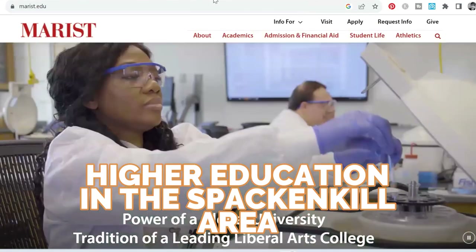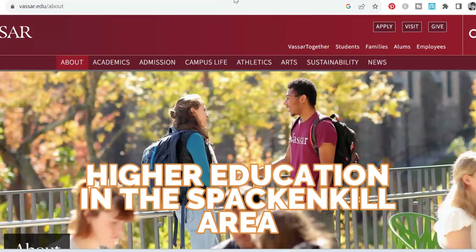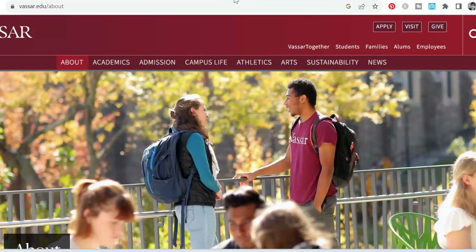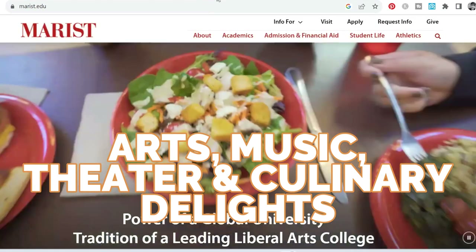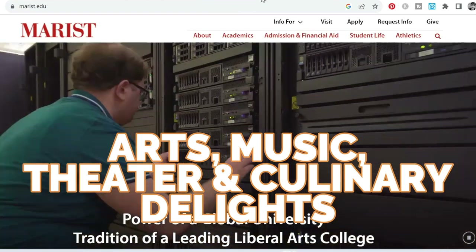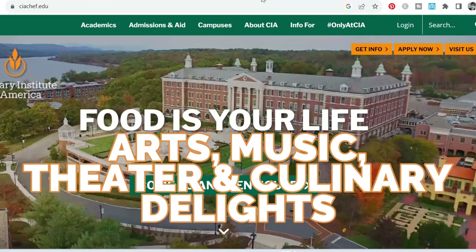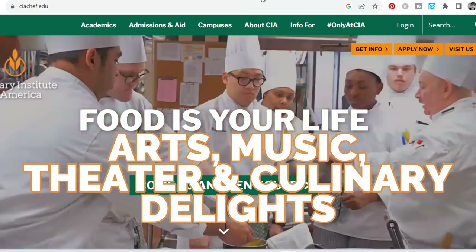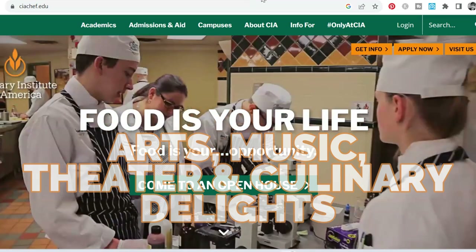Spackenkill is also close to Poughkeepsie, which is home to both Marist and Vassar — two great universities in the area. The thing I love about university towns is you have a lot going on on campus. If you're looking for arts, music, museums, or sporting events, you can always go to Vassar and Marist. Marist is very athletic and has a lot of great sports. I highly recommend getting involved with those two campuses if you're moving to the area. The Culinary Institute is also not far away — a little further north of Poughkeepsie, right on the Hudson River. They've got great restaurants, so you can book a reservation and enjoy some amazing food coming out of the Culinary Institute.